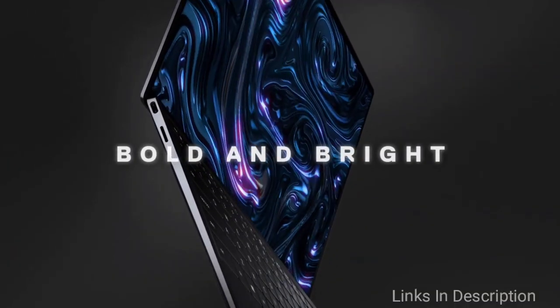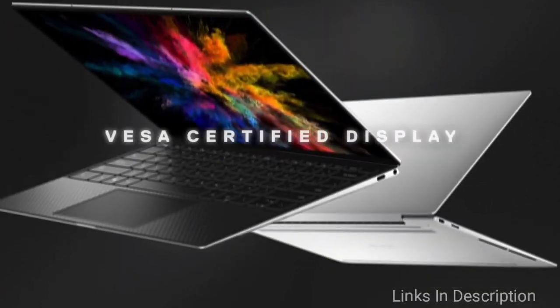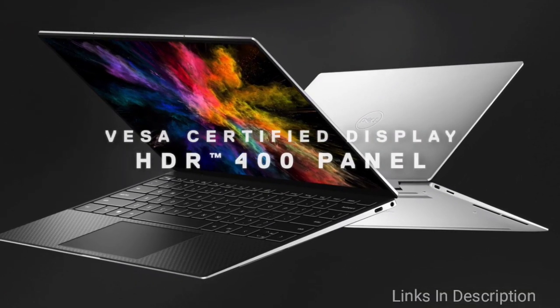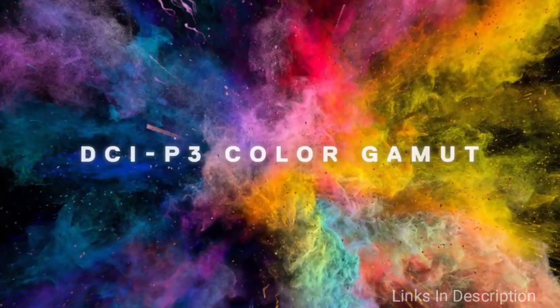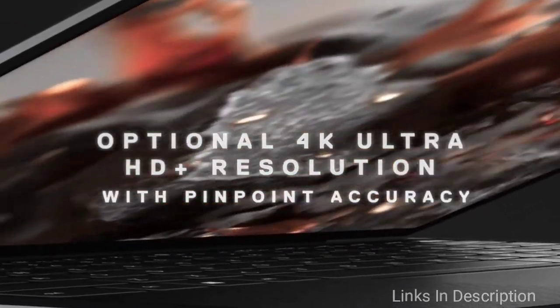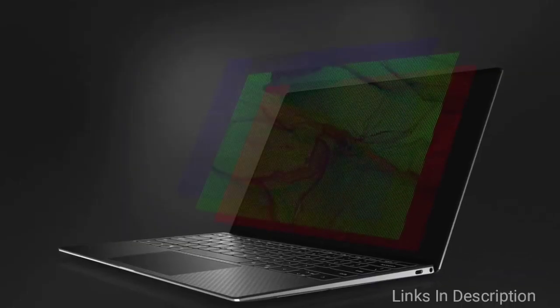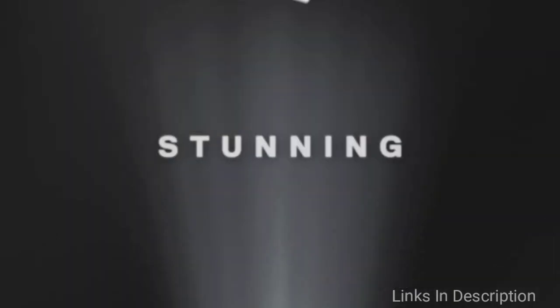Dell's latest flagship PC comes outfitted with Intel's latest 10th generation processors, which make multitasking between applications and even doing some light gaming a breeze. The laptop's Infinity Edge display now sports a screen-to-body ratio of 91.5%, with virtually no bezel to get in the way of your favorite movies and TV shows.